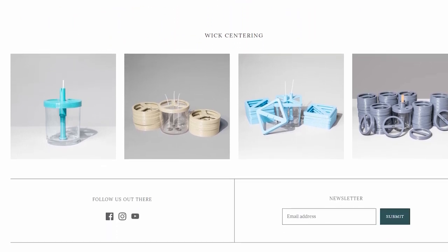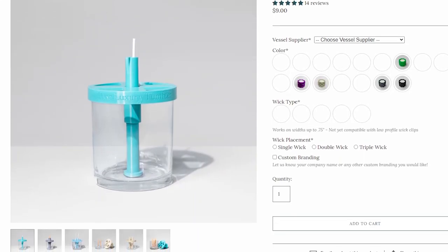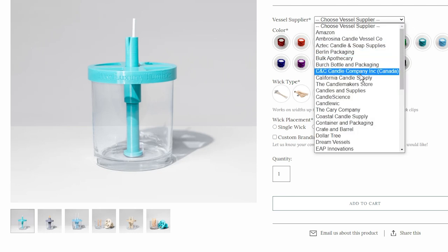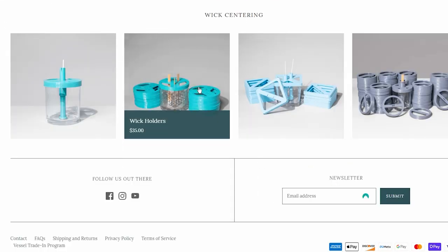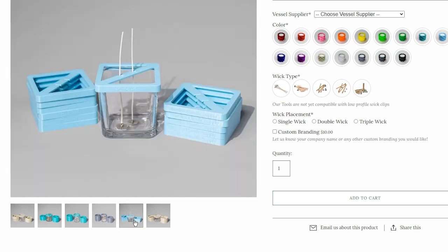If you haven't used their products before, their website is set up so you can figure out what you need yourself. You basically choose where you buy your jars, pick your jar, pick your color, and pick your wick configuration — whether it's one, two, or three wicks. The website guides you along the way so you don't have to guess what's going to fit. They have 600 jars already designed and programmed, which is 590 more than any other company does.